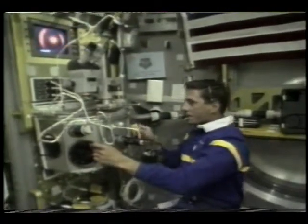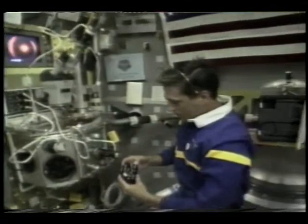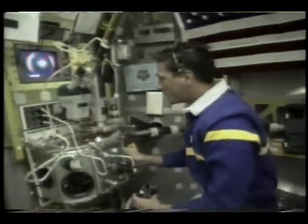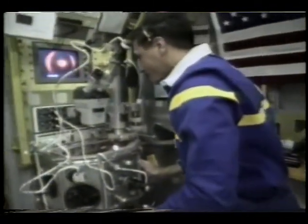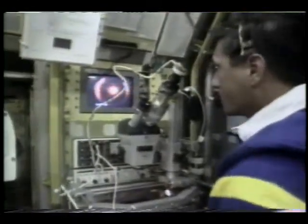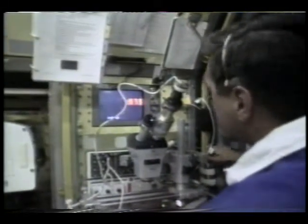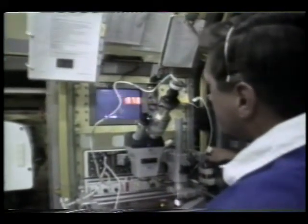Here I'm working on one of the glovebox experiments called the FSGC, Fiber Supported Droplet Combustion. This is one of the numerous glovebox experiments that comes out of the NASA Lewis Research Center up in beautiful Cleveland, Ohio. Over half of the experiments and principal investigators, scientists working to put this mission together have come from the NASA Lewis Research Center.